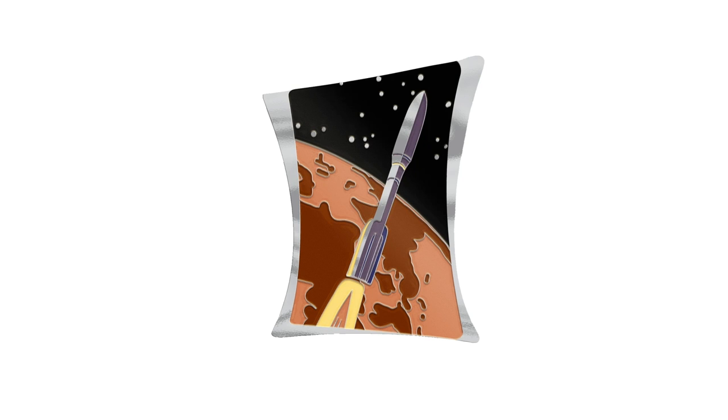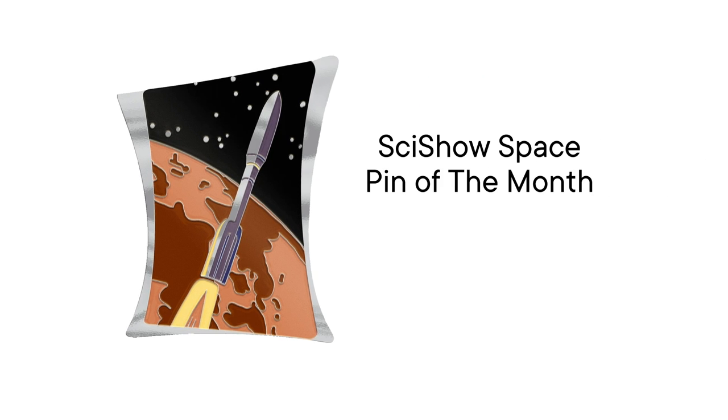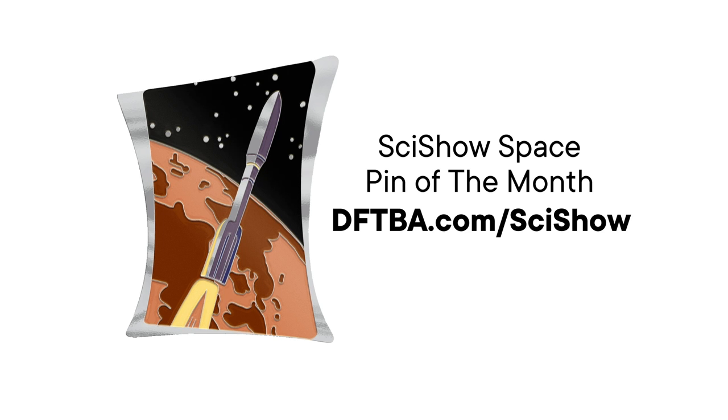It's a new year, and that means this SciShow Space video is supported by the January pin of the month, now with a brand new theme for 2023. To find out what our new pin theme is and to reserve your own pin, you can go to DFTBA.com/SciShow, or click the link in the description below.